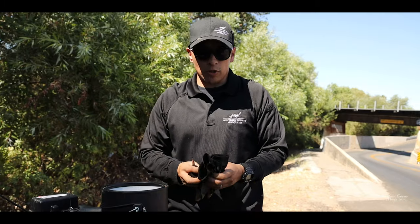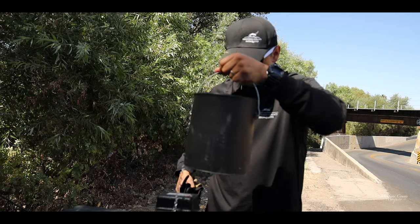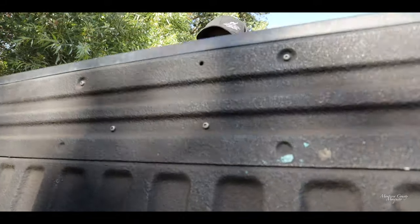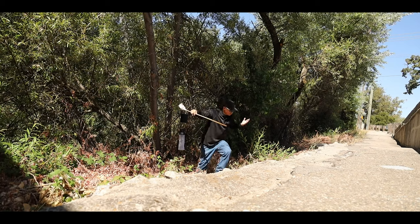All right, we're at spot number two — let's set this trap up. All right, trap number two is up. I'm just gonna go put up the rest of them and then we'll see you back at the room.